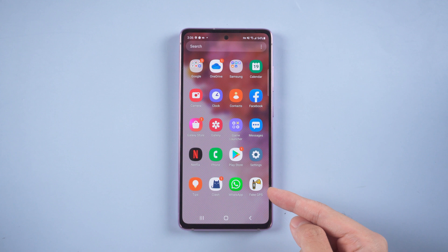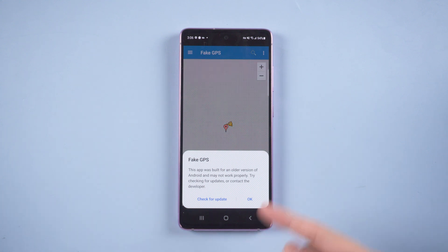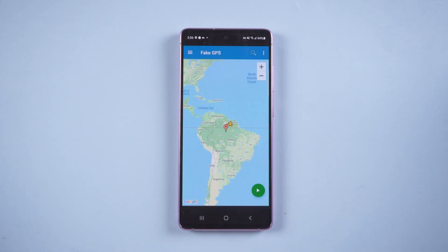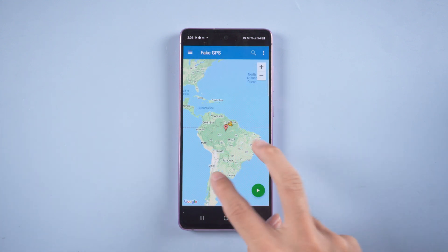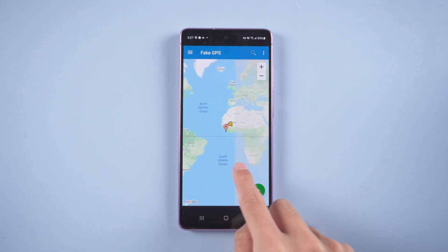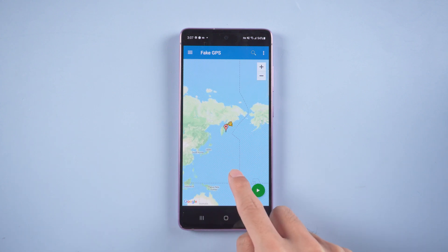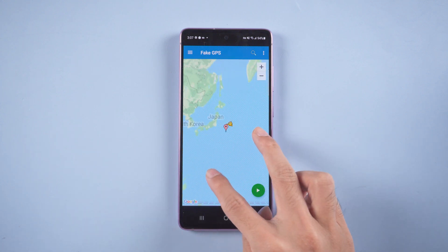Once finished, open the Fake GPS Location app and tap Continue. Now you can drag the map and choose the place you want to go. This time we choose Tokyo.